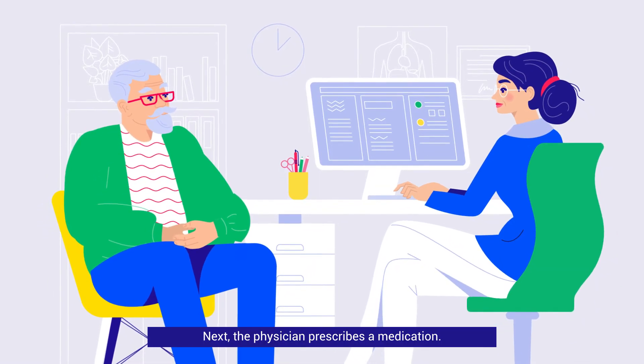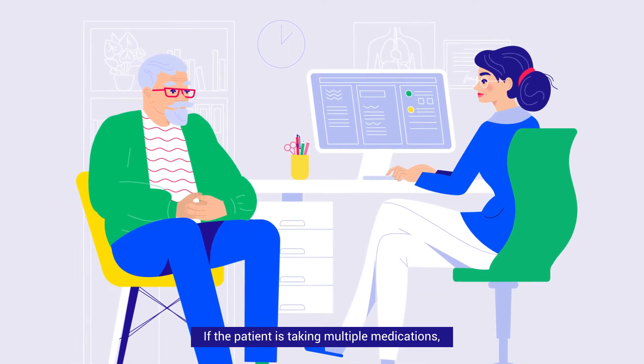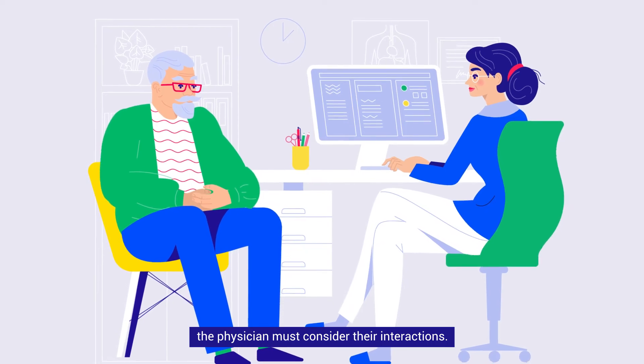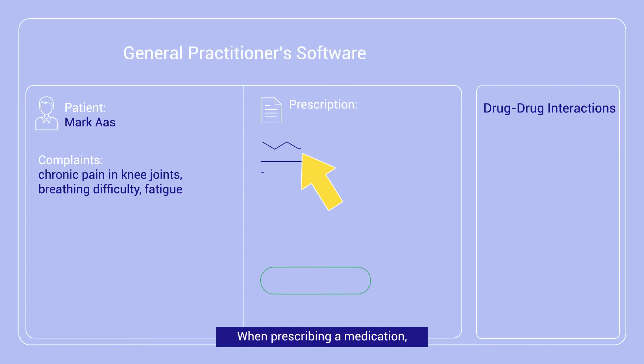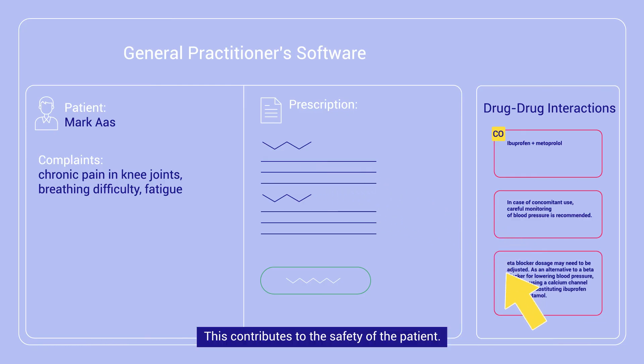Next, the physician prescribes a medication. If the patient is taking multiple medications, the physician must consider their interactions. When prescribing a medication, the doctor receives warning information about drug-to-drug interactions. This contributes to the safety of the patient.